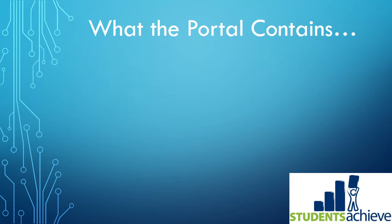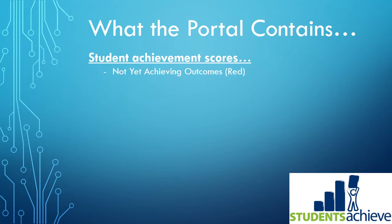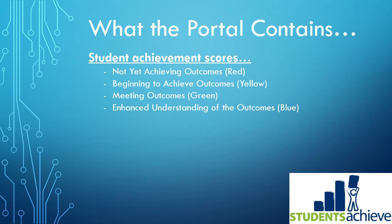What does the parent portal contain? You'll be able to see your child's student achievement scores as well as each of the subject areas broken down by curriculum strand. You'll be able to tell if they're not yet achieving outcomes, listed in red; beginning to achieve outcomes in yellow; meeting outcomes in green; or enhanced understanding of the outcomes listed in blue.